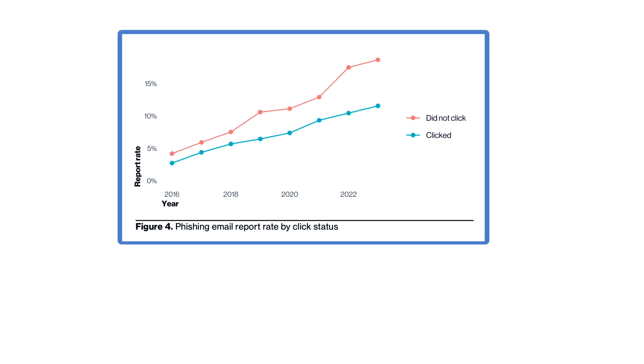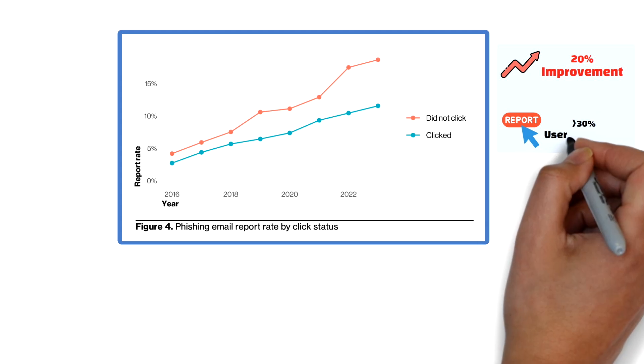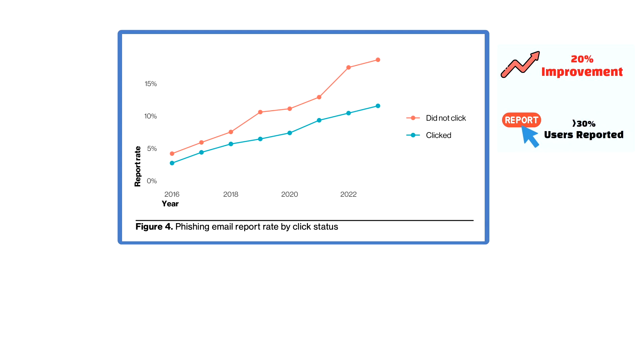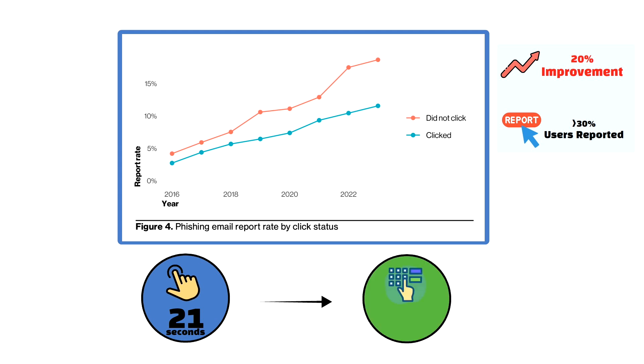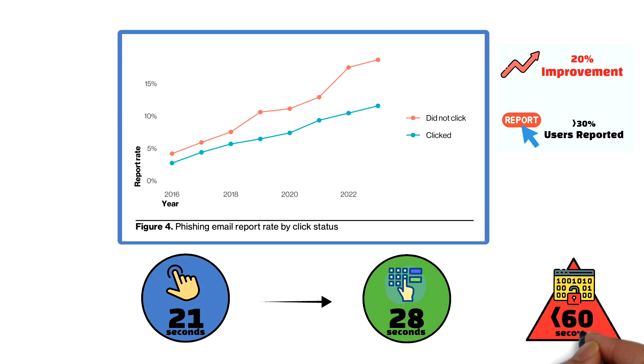If there was any bright side to the phishing trends from this year's report, it's that the overall report rate from cybersecurity awareness training increased to 20%. This means that over 20% of users reported phishing in simulations, and another 11% of users who clicked on an email also reported it, indicating that users are becoming more aware of phishing attempts and are reporting them appropriately. The report also stated that the median time to click a malicious link was only 21 seconds, with an additional 28 seconds to enter data — meaning the total median time for a user to fall victim to a phishing email is less than 60 seconds.